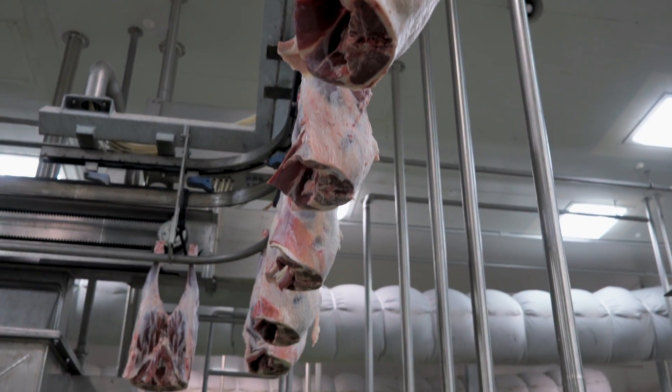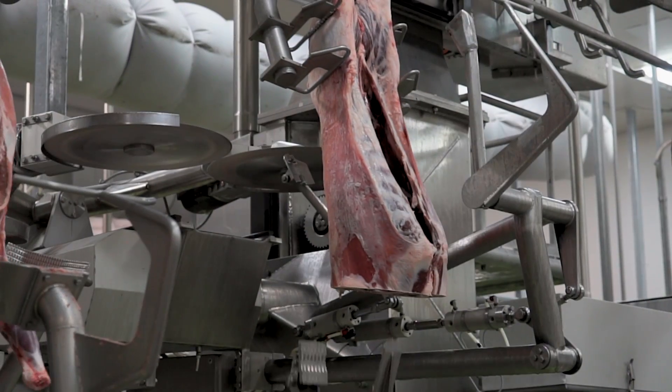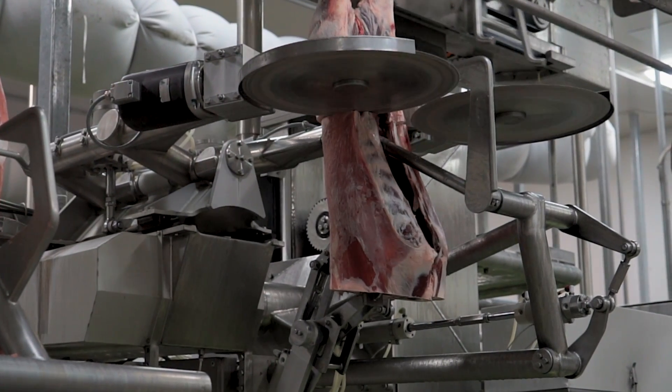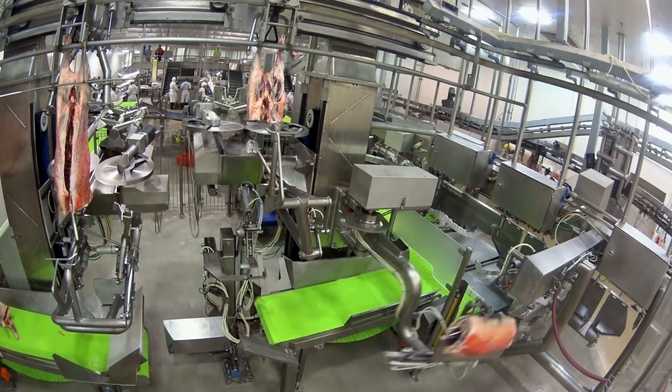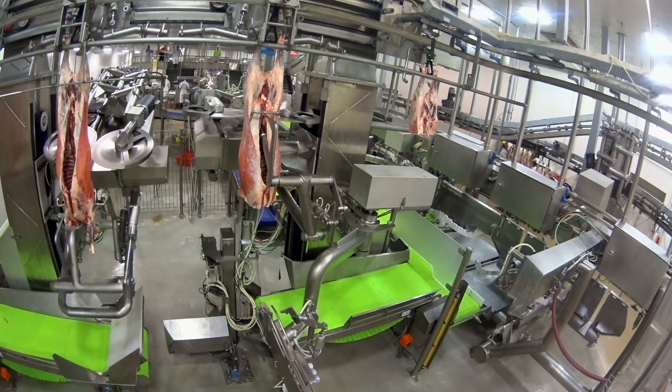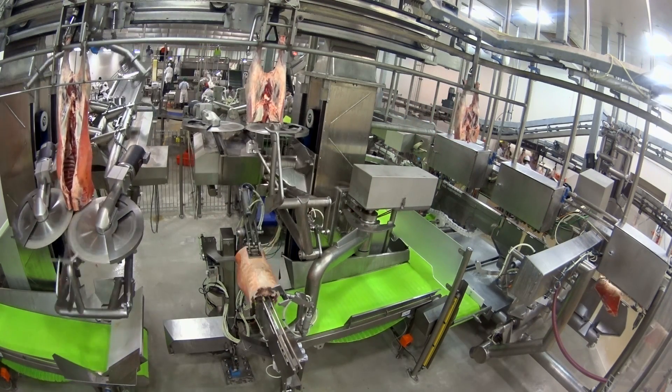I believe MLA needs to be the strategic driver in this technology, along with our processing partners, our technology providers. MLA, being a producer-funded organisation, our main aim is to provide benefit back to our producers — they're the guys that pay our levies and they're the guys we want to reward.